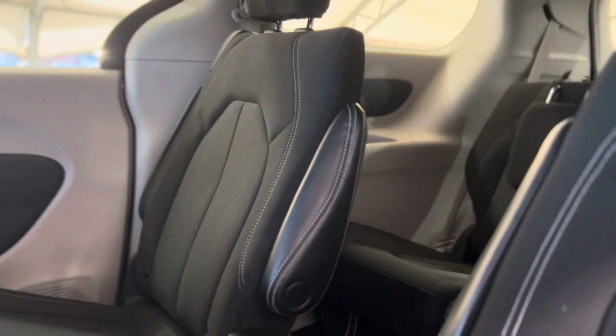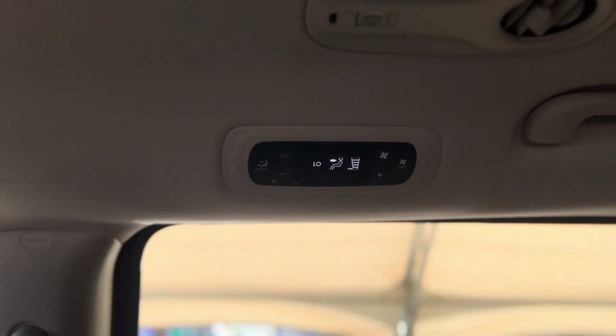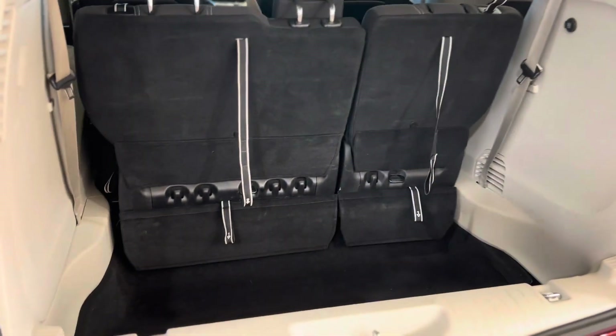Taking a step in the back, we're able to see just how spacious it is for the rear passengers, as well as the third row seating options. We can also see up above the rear climate controls.